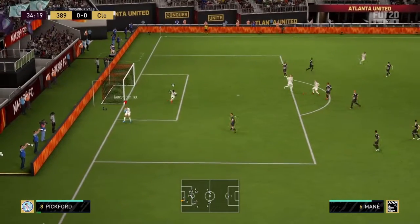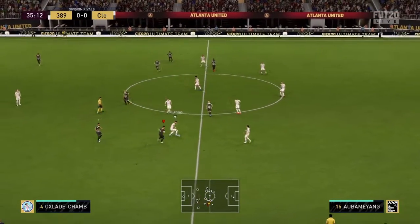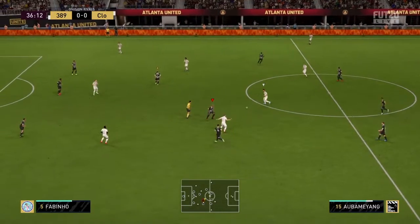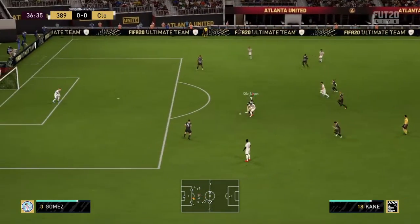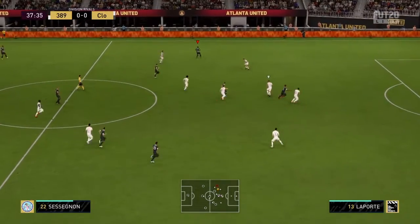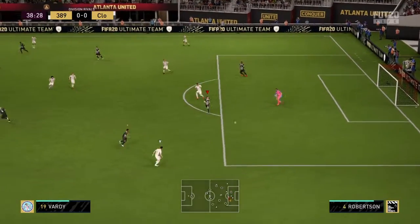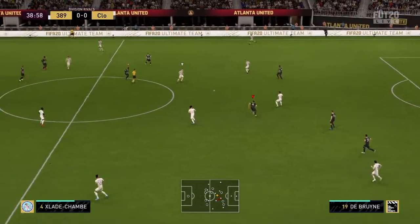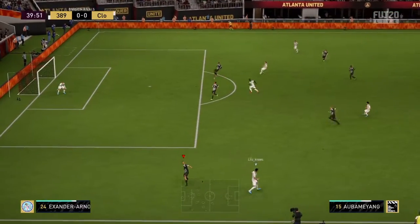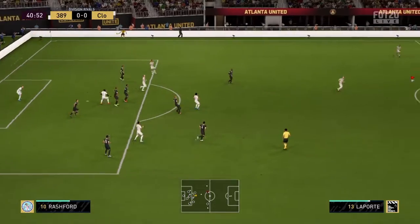De Bruyne. Now they're looking to get forward from this position. Now De Bruyne. Attacking now. Now Sessegnon — opening them up with a through pass. No trouble for Alisson. Now De Bruyne. Steered through. Mohamed Salah — needed to be brave, but he was. Excellent piece of blocking.